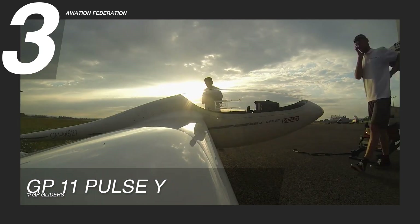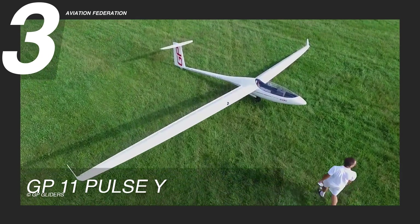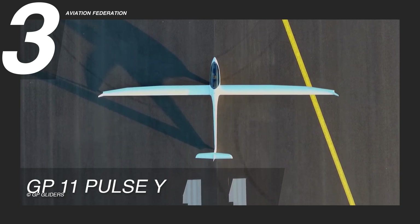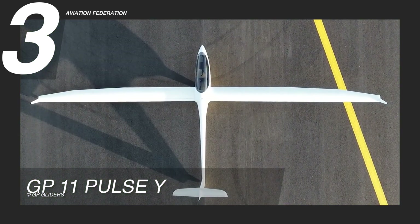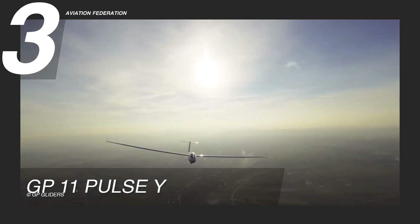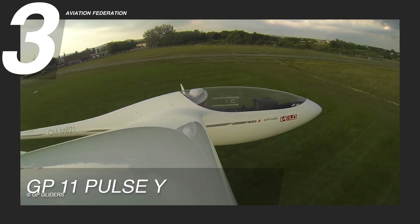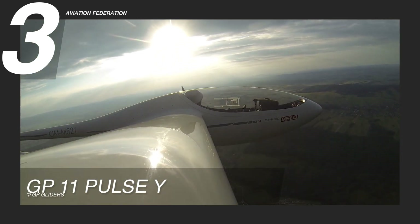The GP-11 Pulse has a wingspan of 44.12 feet or 13.45 meters, a horizontal tail unit span of 6.95 feet or 2.12 meters, and an empty weight of 260 pounds or 118 kilograms. This glider boasts an advanced avionic system with a glass cockpit display, providing pilots access to a wide range of flight information, including navigation data, engine performance metrics, and weather updates, all in high-resolution for easy readability.